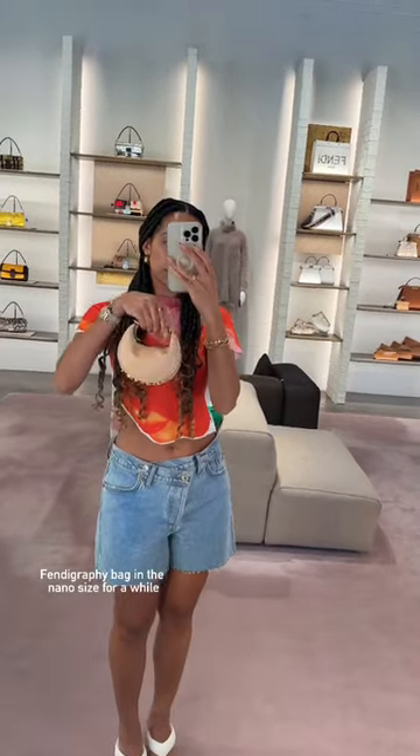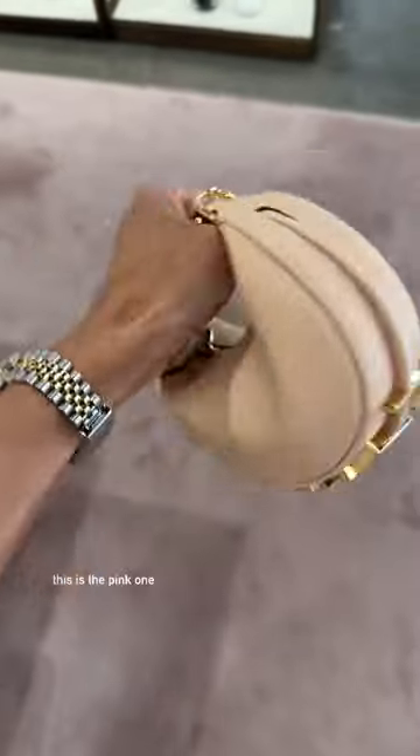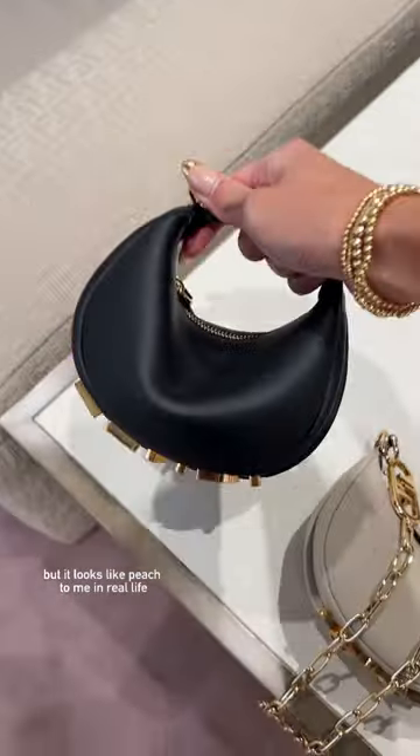I've had my eye on the Fendi graffiti bag in the nano size for a while and I finally stopped by the store to check it out. This is the pink one, but it looks like peach to me in real life.